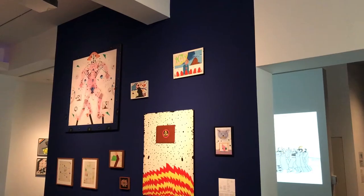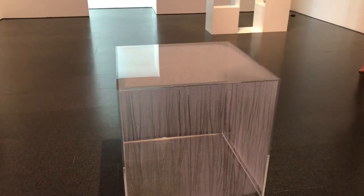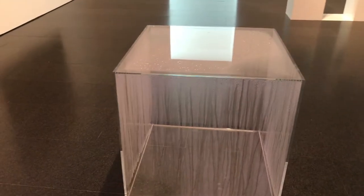Inside the last room there's a condensation cube which, due to its interior temperature being warmer than the room, is constantly changing and never the same.